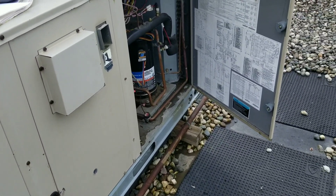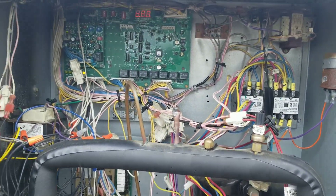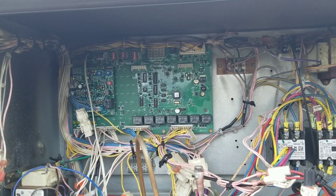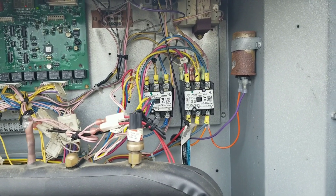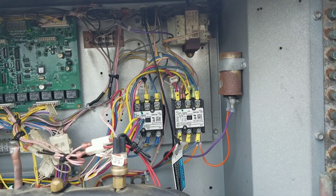Alright, power's on, the wind's picking up out here. Let's go over to our control board — it looks like the control board is coming on. Let's go through its startup sequence and see what happens. Our indoor blower motor should be kicking on in a second, usually that comes on first. There it is. And then the air shuttle shuts off.